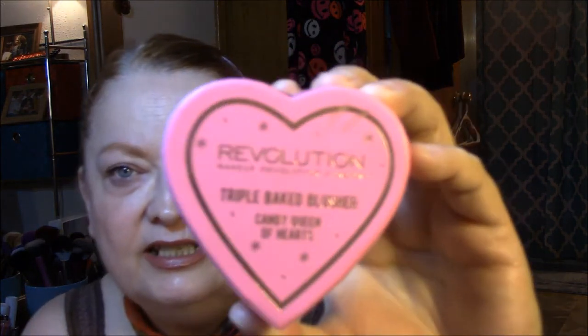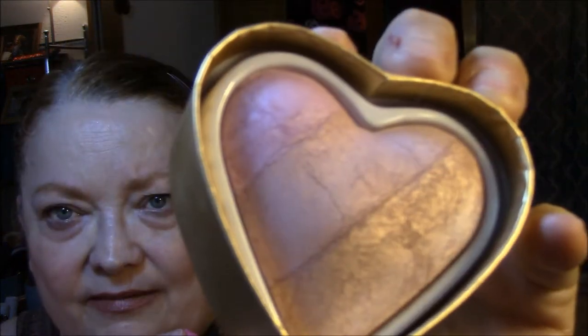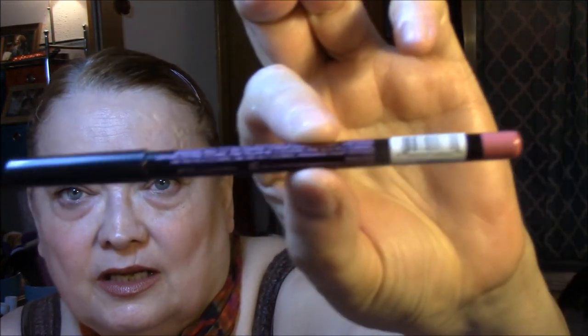My blush today is my Makeup Revolution Triple Bake Blusher Candy Queen of Hearts. It's cumbersome but it's very pretty — I just swirl them all together. And my lip liner today, I wore my Clean Color in Natural. Both their lip liners, I had to sharpen already today, but they work fine. They're a little dry at first when you first go to put them on, but they color in your lips just fine. I really don't have a huge complaint about them so far.